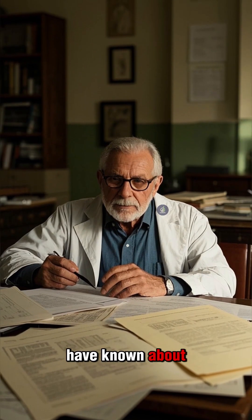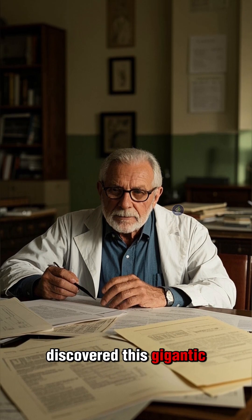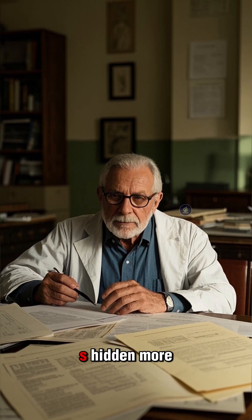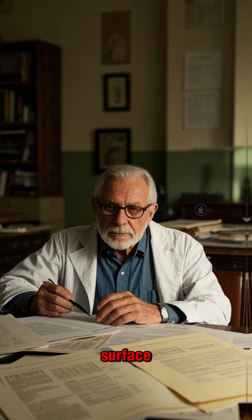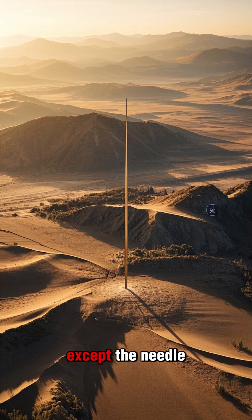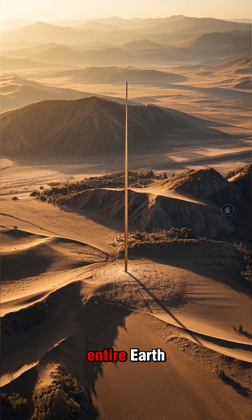While scientists have known about this mineral for a long time, they only recently discovered this gigantic ocean because it's hidden more than 700 kilometers below the Earth's surface. It's like trying to find a needle in a haystack, except the needle is a giant ocean and the haystack is the entire Earth.